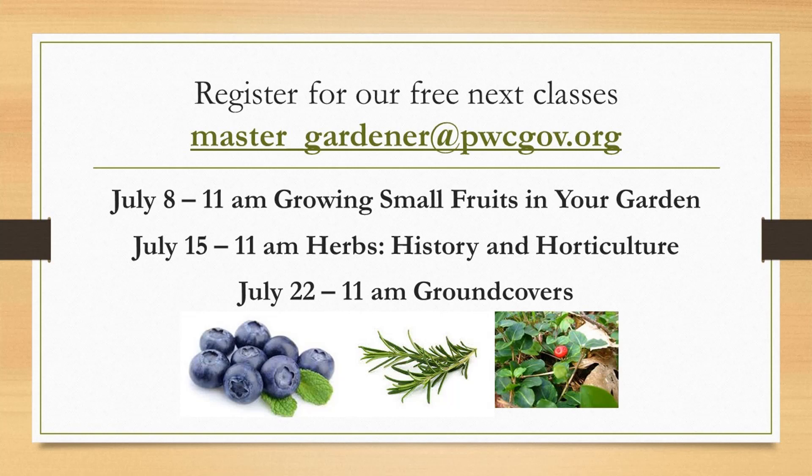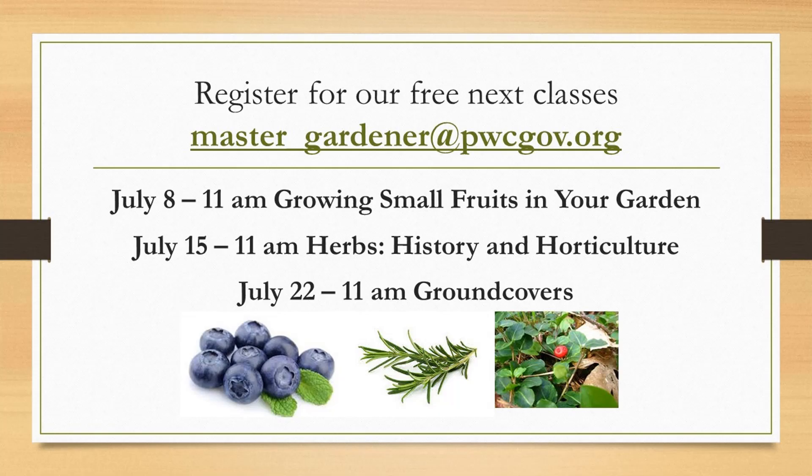We hope to see you at our next free class next Wednesday — growing small fruits in your garden. Thank you everybody. Have a good week. If you enjoyed this video, let us know with your questions, comments, and suggestions for other classes and videos. For more information on lawns and gardens, contact the Extension Horticulture Help Desk. Thank you for watching.